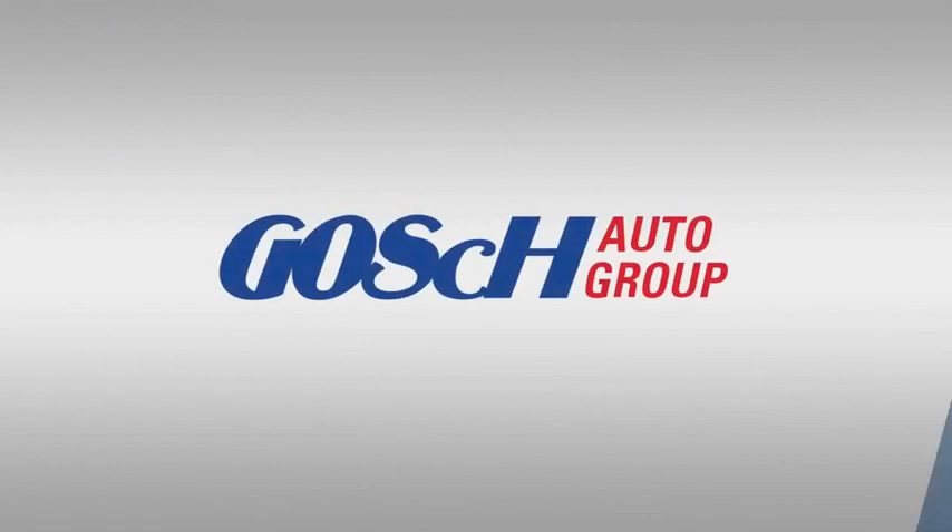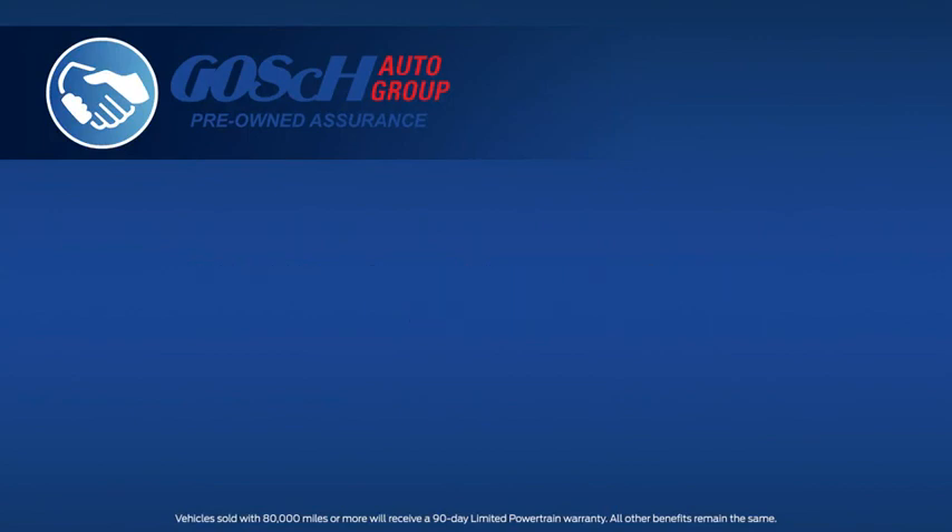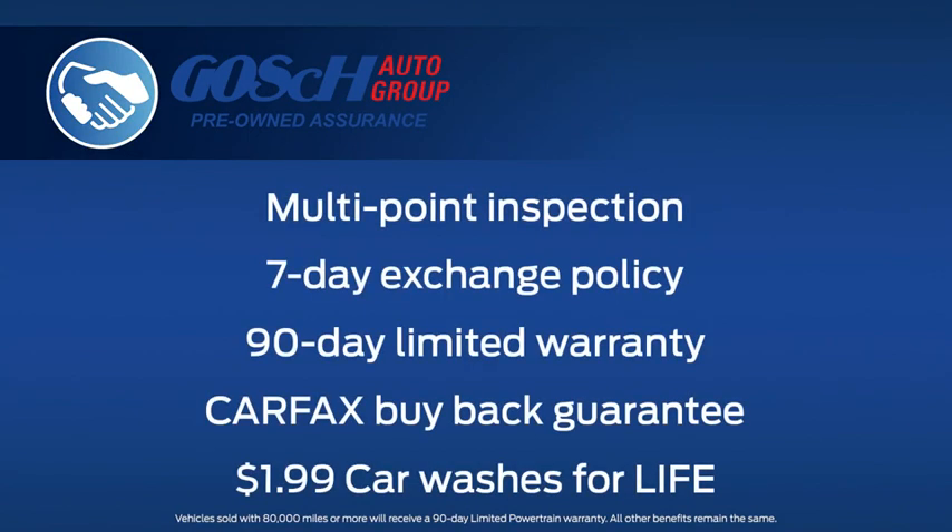We know that you have a choice when it comes to your next pre-owned vehicle purchase. Let me show you why you should choose the Goss Auto Group for that purchase. Every pre-owned vehicle that we sell comes with the Goss Pre-Owned Assurance Program, which includes the following benefits to you. Every vehicle is subject to a rigorous multi-point inspection by factory certified technicians before it appears on our lots.